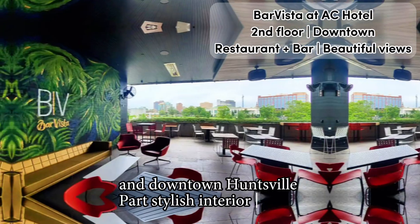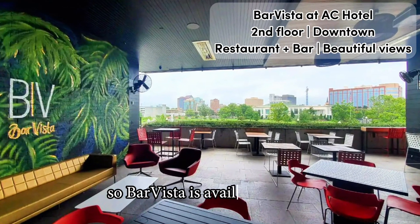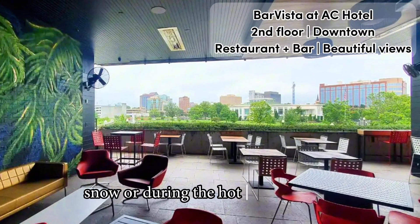Part stylish interior lounge and part climate-controlled outdoor terrace, Bar Vista is available in rain, snow, or during the hot summer days.